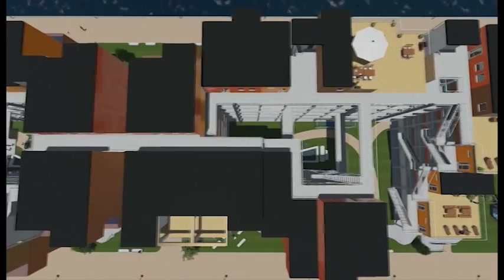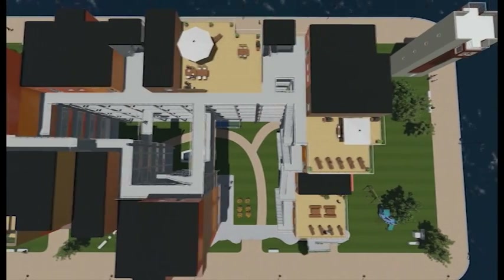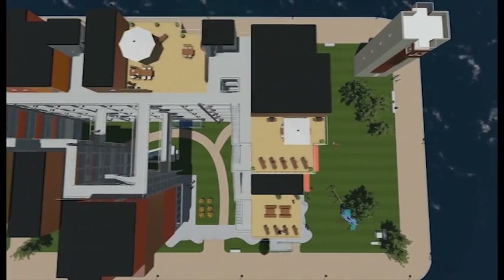The common areas around the building are spaces for social get-togethers, where you can enjoy the view over the harbor and watch the kids play at the playground.